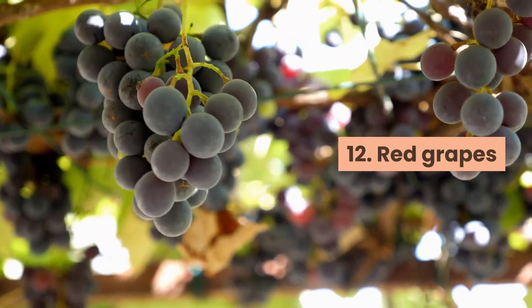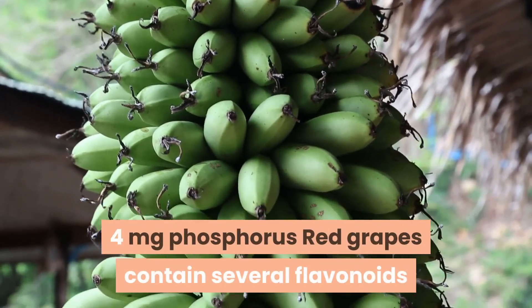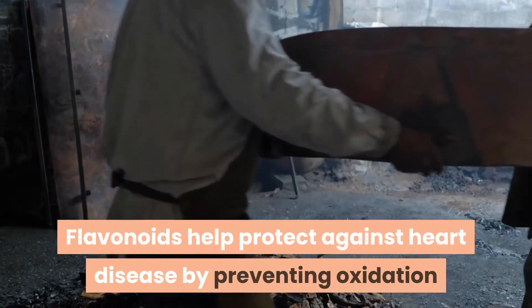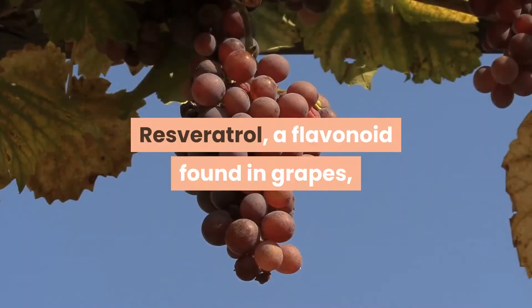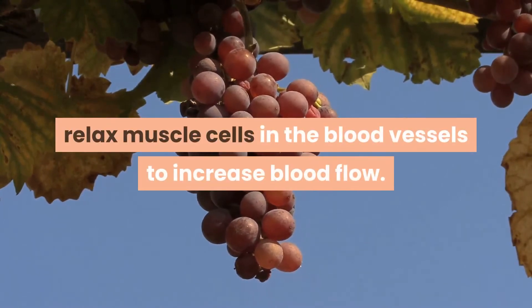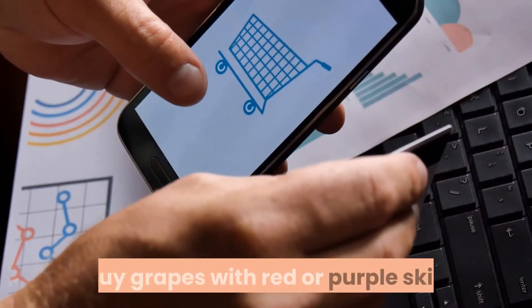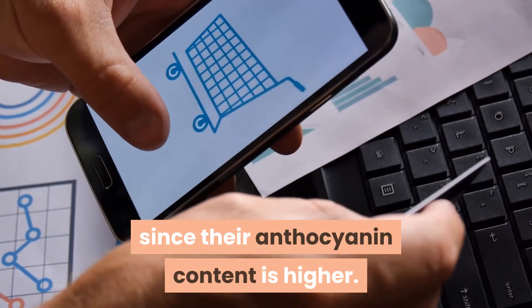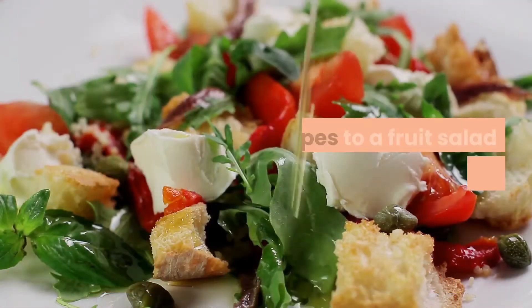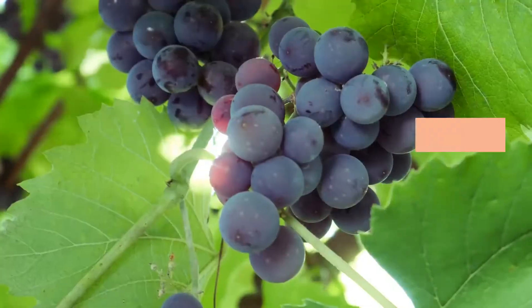12. Red grapes. One half cup serving equals 1 mg sodium, 88 mg potassium, and 4 mg phosphorus. Red grapes contain several flavonoids that give them their reddish color, and these flavonoids help protect against heart disease by preventing oxidation and reducing the formation of blood clots. Resveratrol, a flavonoid found in grapes, may also stimulate production of nitric oxide, which helps relax muscle cells in blood vessels to increase blood flow. Buy grapes with red or purple skin for higher anthocyanin content, freeze them as a snack, add them to fruit or chicken salad, or drink them as grape juice.